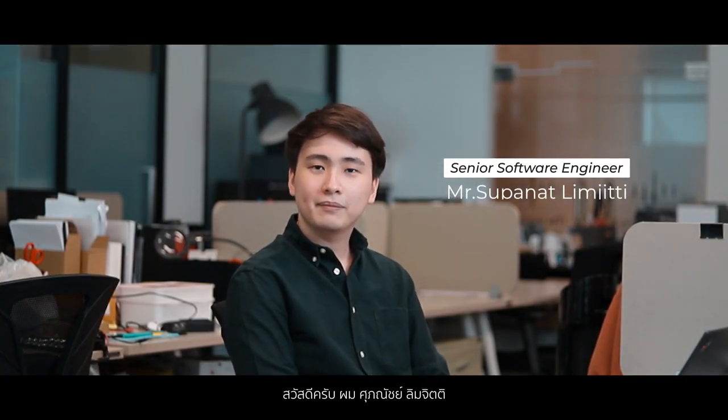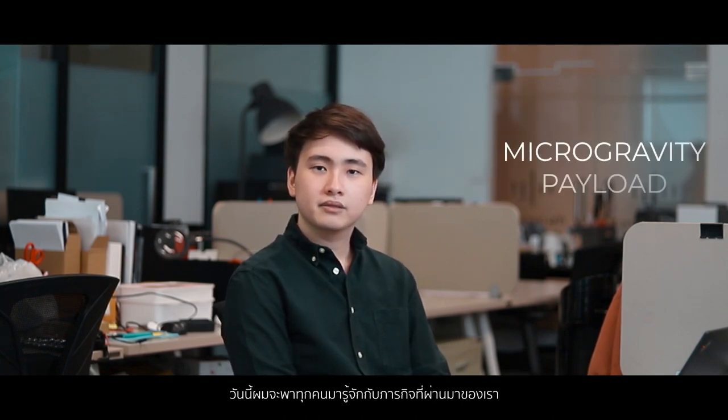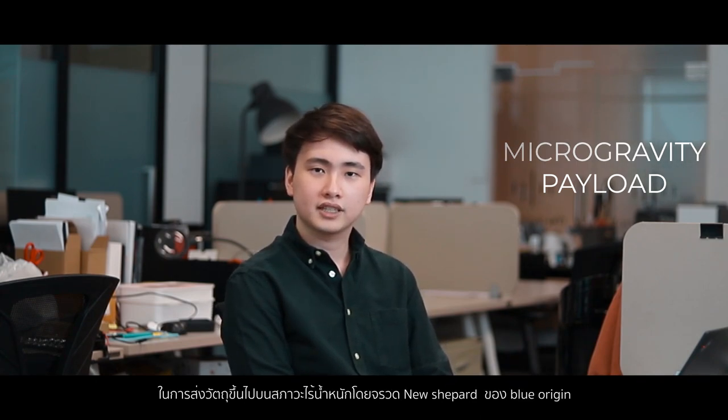Hi, my name is Supanath. I'm a senior software engineer at Mew Space Corp. And today I will walk you through our previous microgravity missions, which we flew on board Blue Origin's New Shepard rockets.